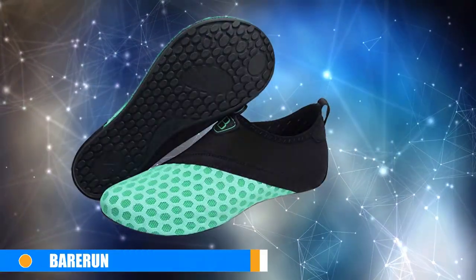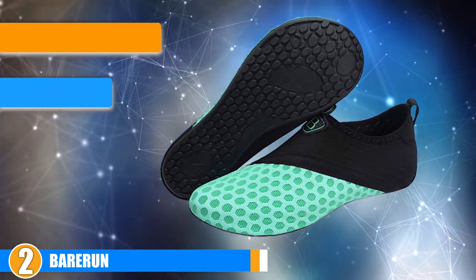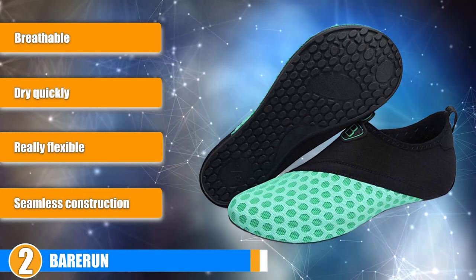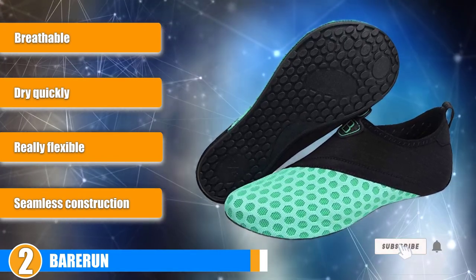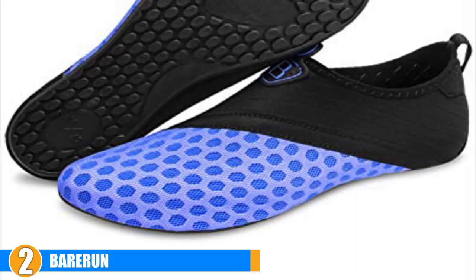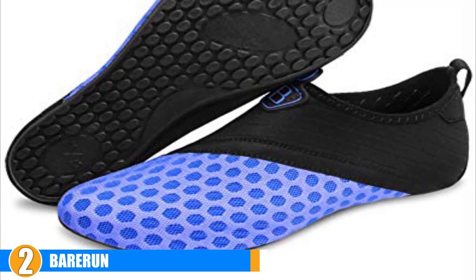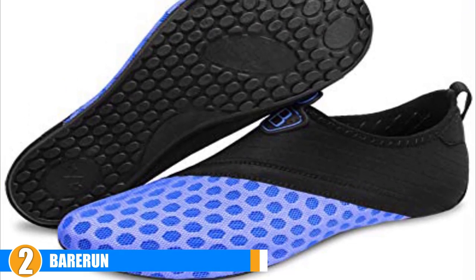Moving on to the next, at number 2 we have the Bear Run. If you are on the hunt for a pair of versatile yoga shoes that you can use for more than just your practices, then you need to check this out. These shoes are not only available at a great price, but they are a great pair of shoes for yoga, the beach, pool swimming, cycling, surfing, walking, and so much more. Traction: these yoga shoes feature a rubber sole that is really durable and provides great traction. The thick soles will give you the grip you need and also protect you from any elements or debris you may encounter when you practice outdoors, especially if you are in the water.